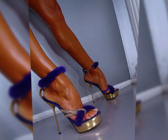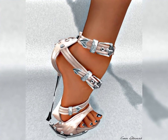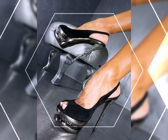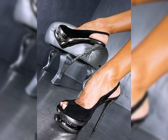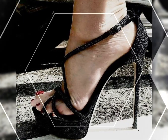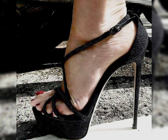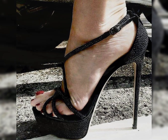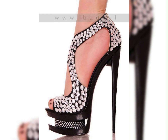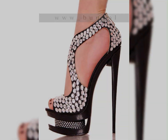Wear them with jeans and a blouse for a chic and stylish ensemble — the possibilities are endless. Remember, it's essential to take care of your feet when wearing high heels. Stretching exercises, foot massages, and taking breaks from wearing heels are all important habits.